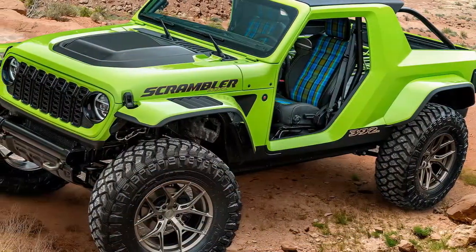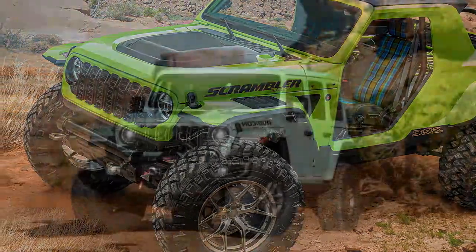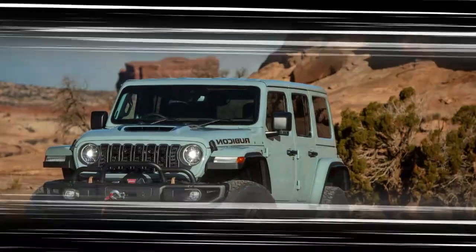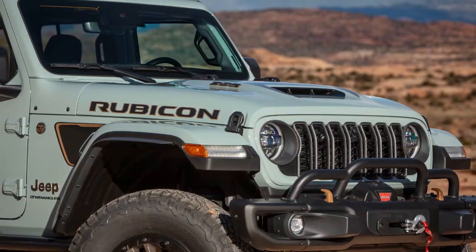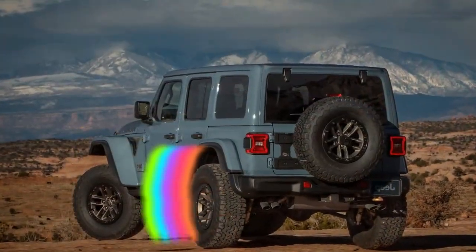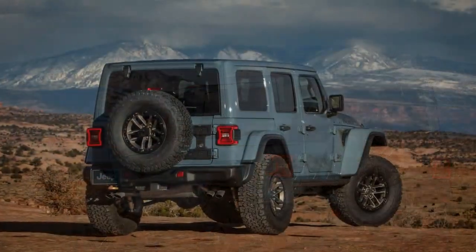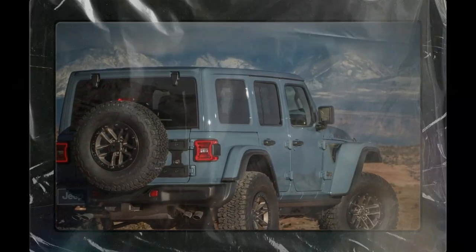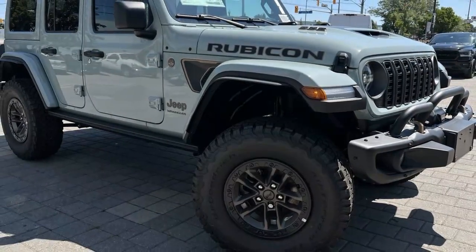I was surprised at how spacious the cargo area was, but it makes sense that it would be big enough to carry all your essentials for an adventure. It has 67.4 cubic feet behind the second row of seats, with plenty of space for coolers, sleeping bags, extra tires, and whatever else you might need. Our test vehicle had a removable top, so the bag for that also lived in the cargo area. The back door swung open from the right side making access very easy, and the upper window also opened if you didn't want to open the whole back door. The door was pretty heavy, but that's because there was a full-size spare tire mounted there.